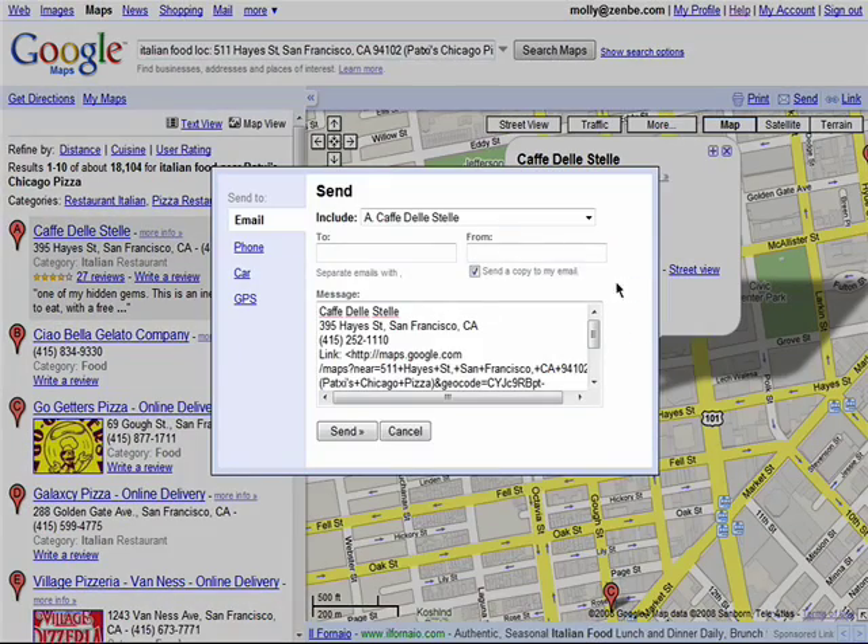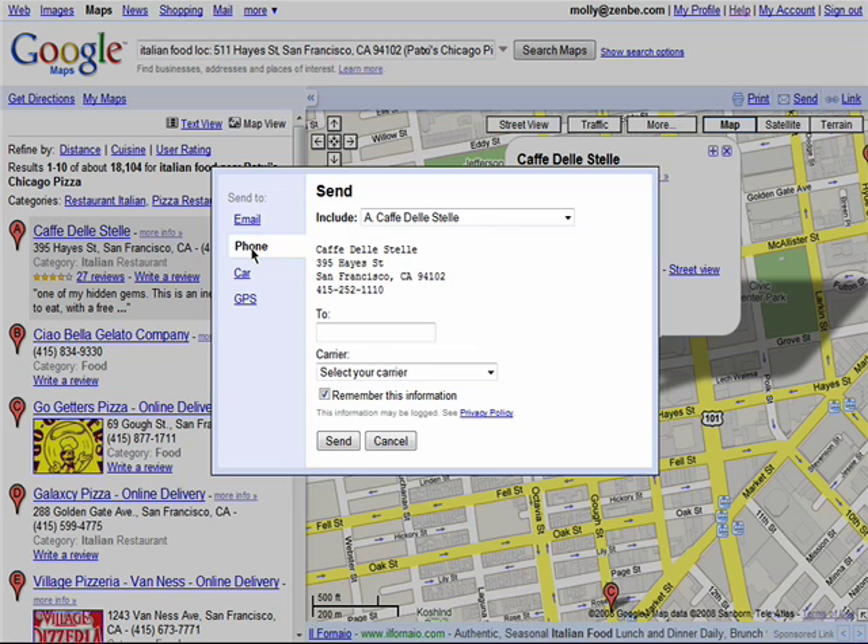Another handy feature is that you can send this location to an email address, a phone, and even a GPS system.